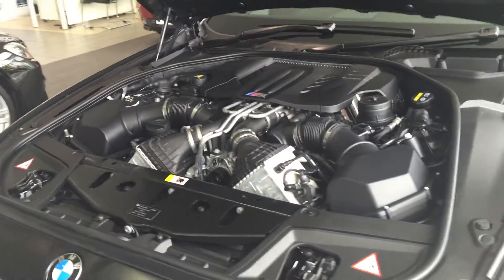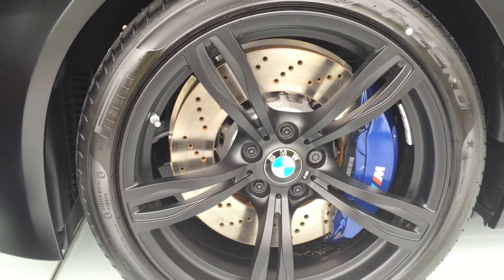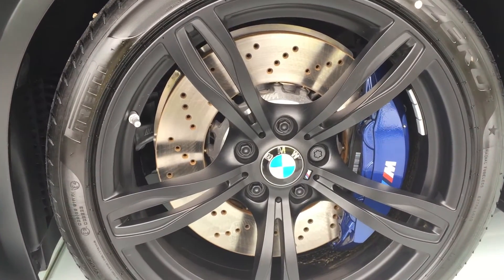We'll move on to the brakes now. These are astronomic 400-millimetre discs at the front with six-pot brake calipers that bring this thing to a grinding halt.